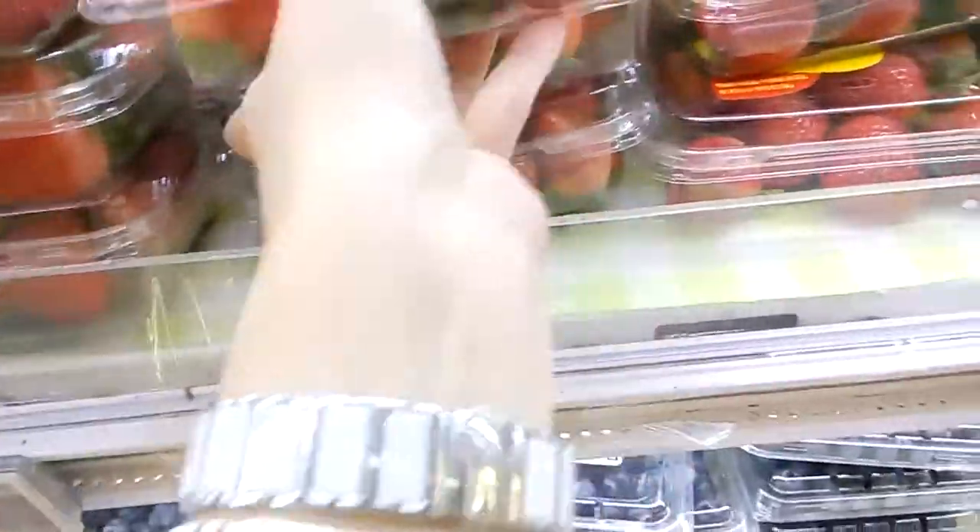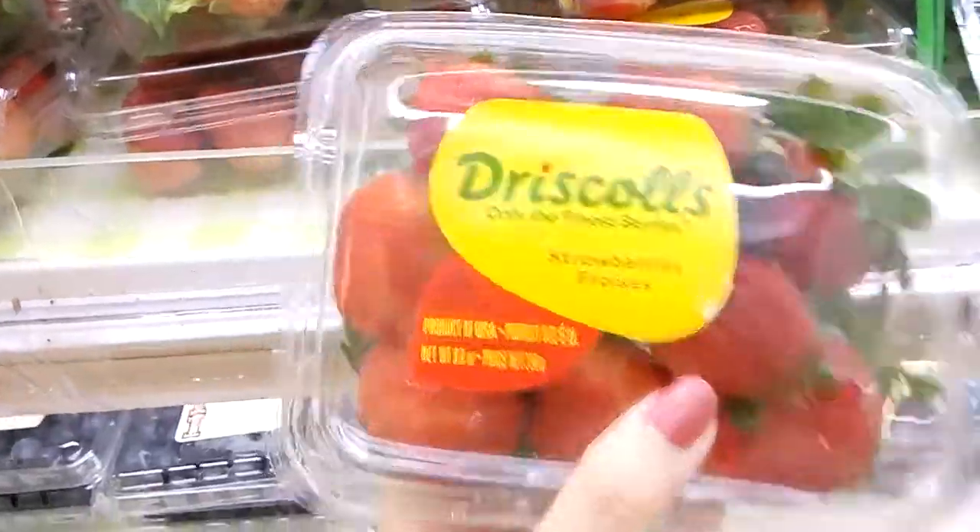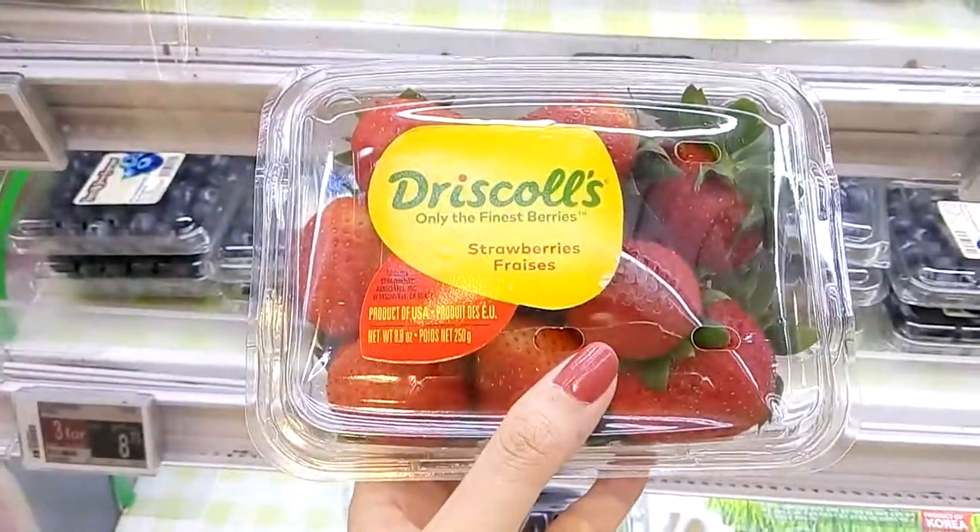Okay, we'll just go for the strawberry. I'm just gonna get one strawberry. We'll go with a strawberry then. Thank you.